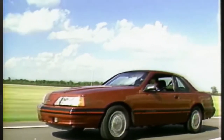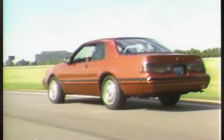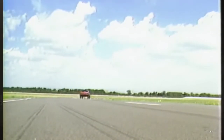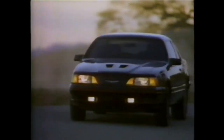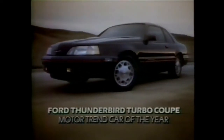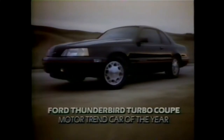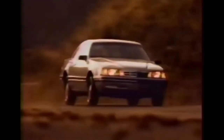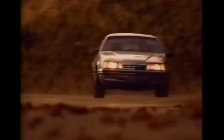The Turbo Coupe also featured a performance-styled front valance with fog lamps and snowflake 16-inch alloy wheels fitted with P225/60VR Goodyear Gatorback unidirectional tires. Car & Driver Magazine tested the 190-horsepower 5-speed manual 1987 Thunderbird Turbo Coupe and obtained a 0-60 time of 8 seconds flat and a quarter-mile time of 16 seconds flat. The Turbo Coupe was named Motor Trend Car of the Year for 1987. There were a total of 147,000 Thunderbirds sold that year.